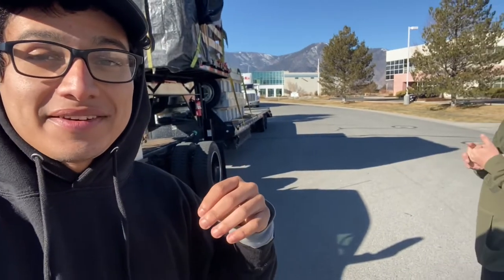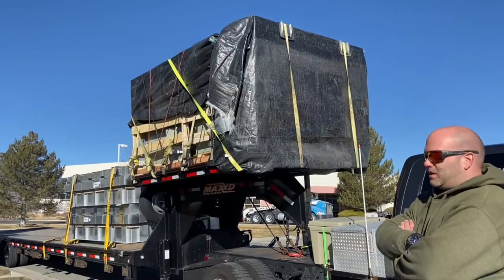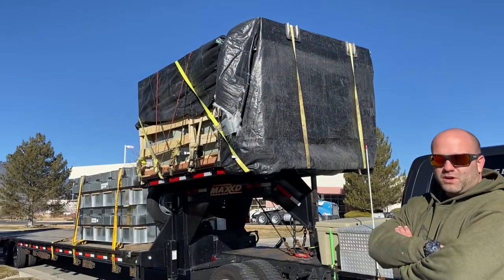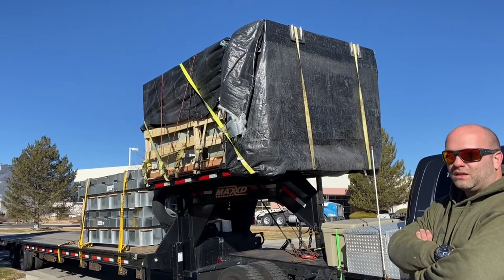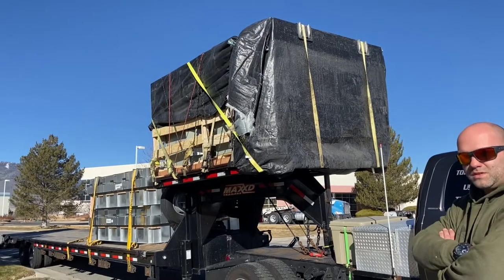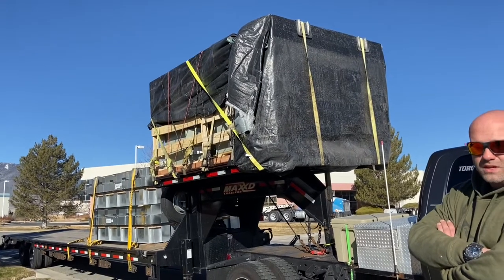Let's see what Rick has to say about his trailer, get some details, and we'll go from there. This specific model is the LDX, if I'm not wrong, and the GVWR on this unit is 40,000 pounds.